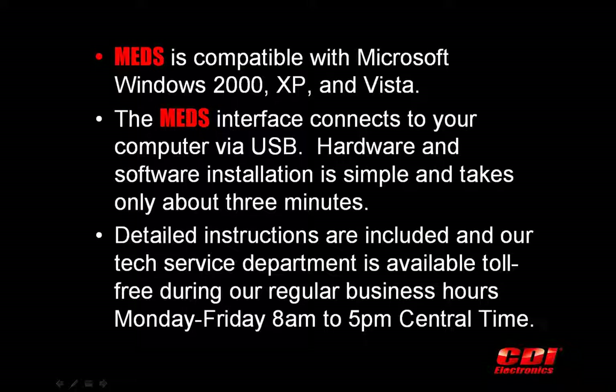The MEDS interface cable connects your computer's USB port to a marine engine's electronic control module. Hardware and software installation is simple and takes only about three minutes. Detailed instructions are included and our tech service department is available toll-free during regular business hours, Monday through Friday, 8 a.m. to 5 p.m. central time.